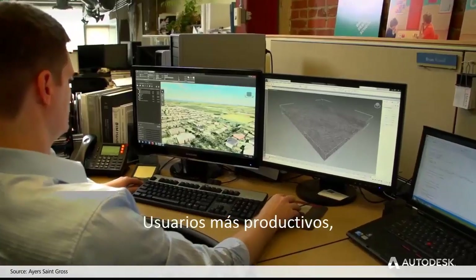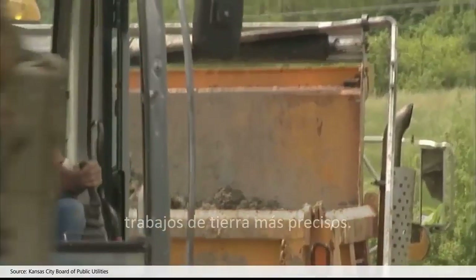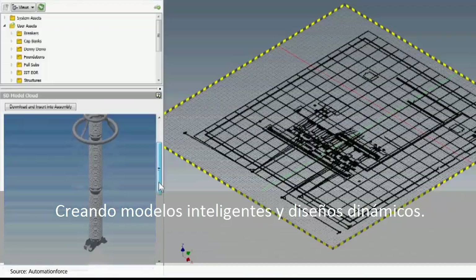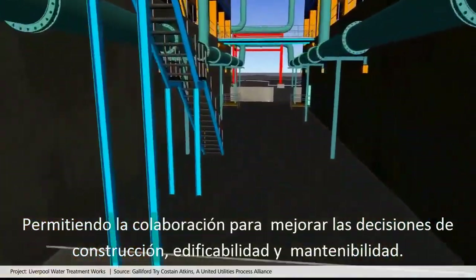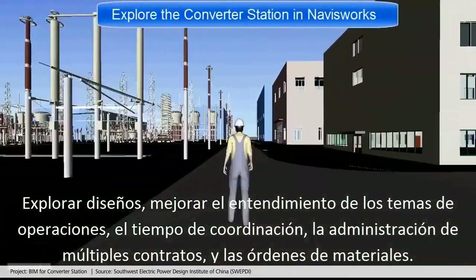Users more productive, use of materials more efficient, earthwork calculations more accurate, creating intelligent models and dynamic designs. From collaboration that helps to improve decisions on constructability, buildability and maintainability, to exploring designs to better understand operational issues.